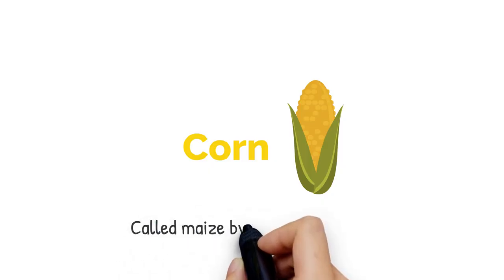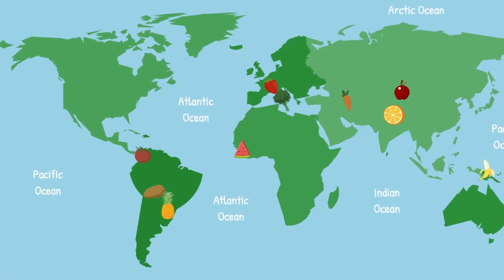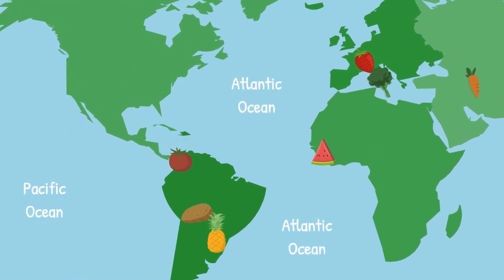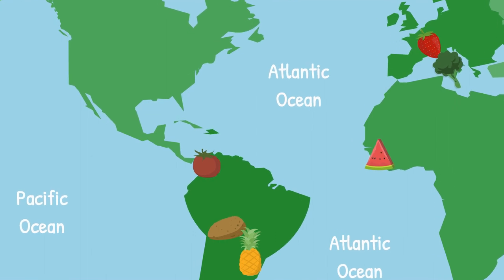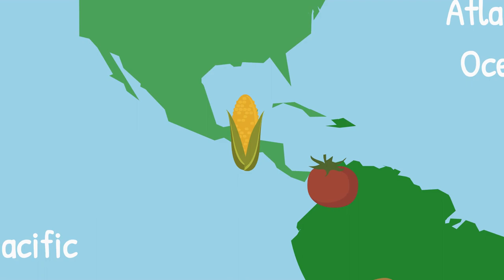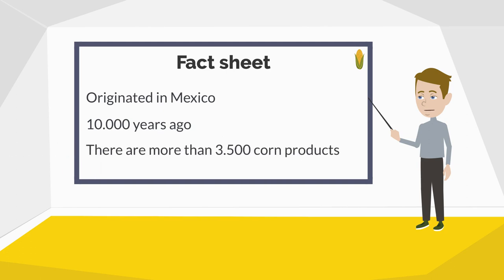Corn is called maize in many languages other than English. Let's map it down. To the west, across the Atlantic Ocean again — but this time we stay a bit more north and approach Central America for the first time. Corn was initially documented 10,000 years ago in the area which nowadays is known as Mexico. It is also one of the most consumed vegetables worldwide. We can find corn in more than 3,500 different food products.